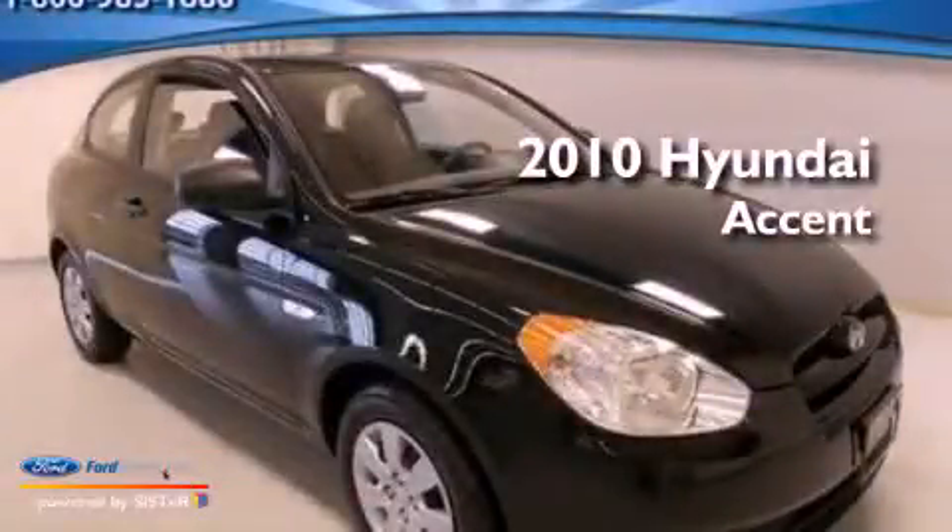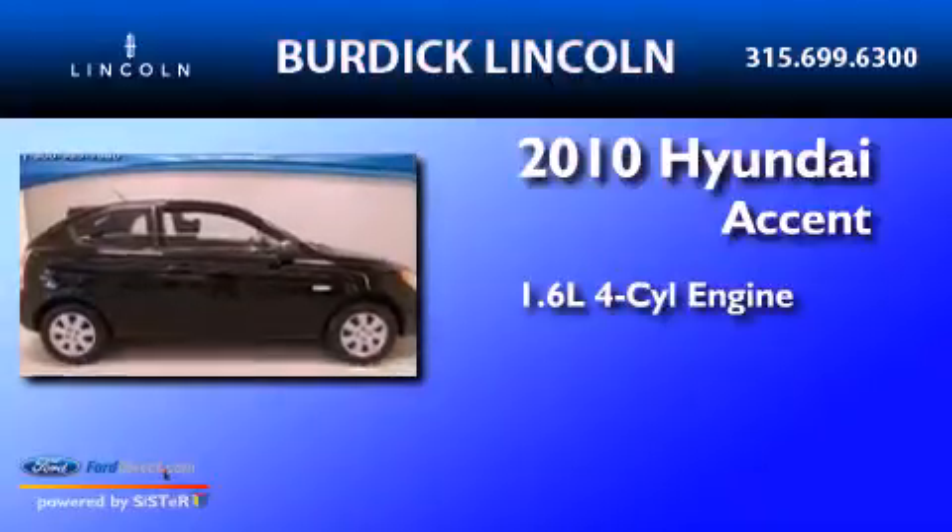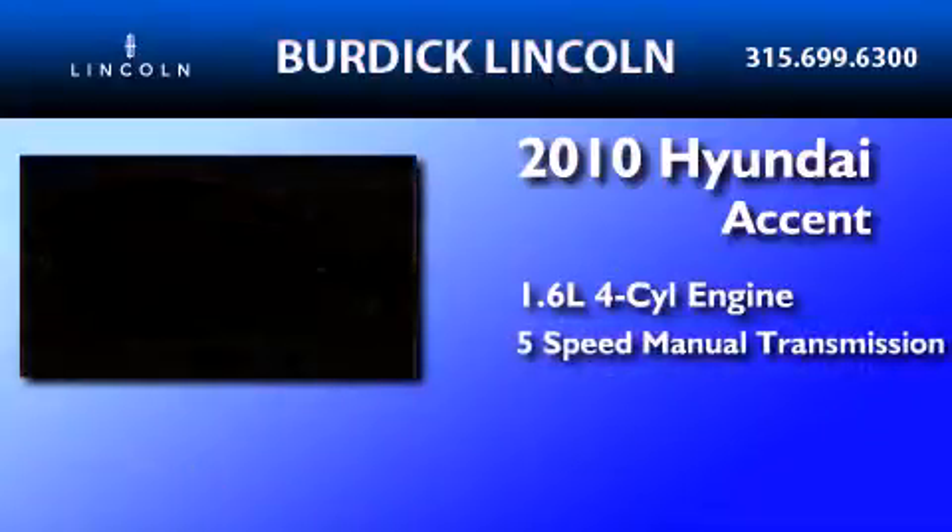This is a 2010 Hyundai Accent. It features a 1.6-liter, 4-cylinder engine and a 5-speed manual transmission.